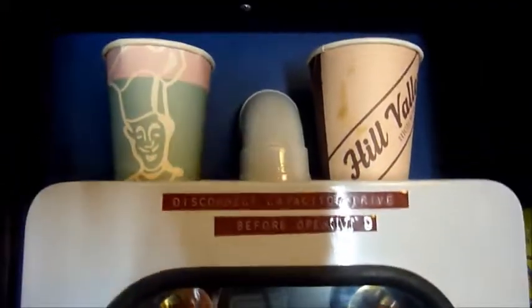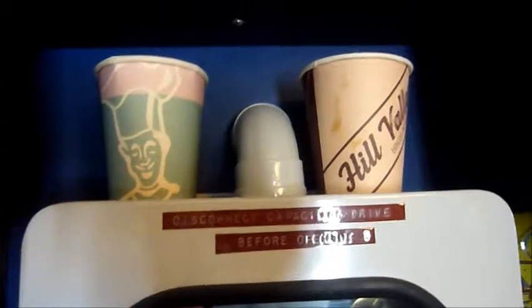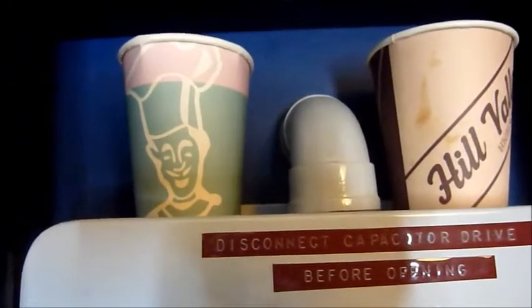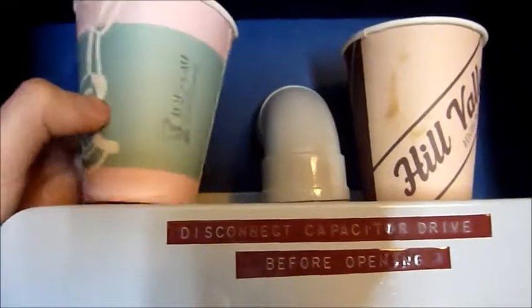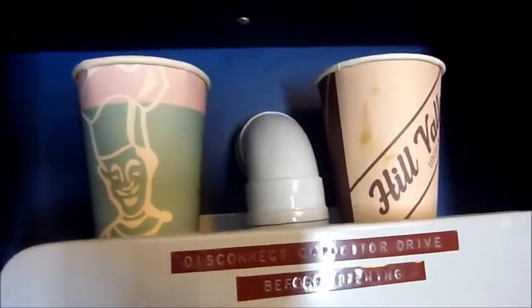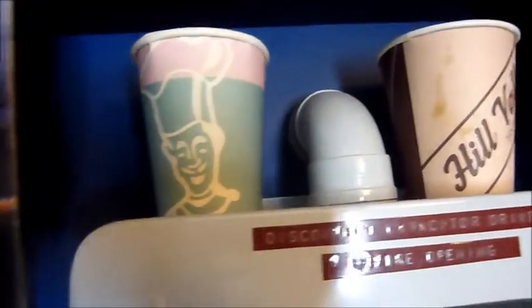Above that are some paper cups from the Back to the Future Secret Cinema, which was an amazing, amazing event. It was so, so good. This one is from Lou's Café, and this one is from the Hill Valley High. You'd buy drinks and they'd serve them to you in these, so obviously I kept some.